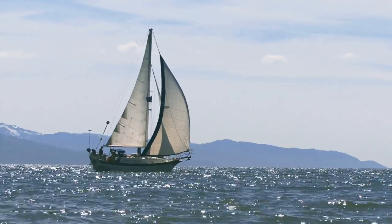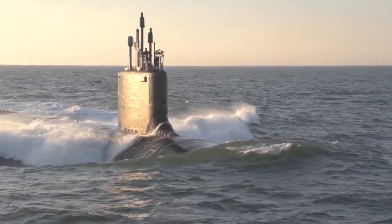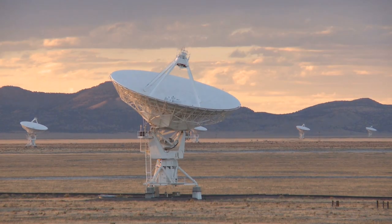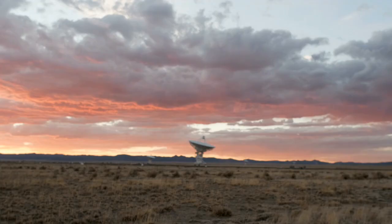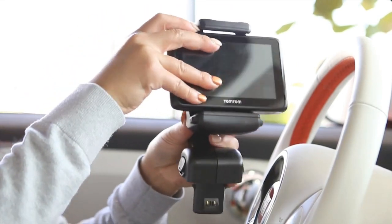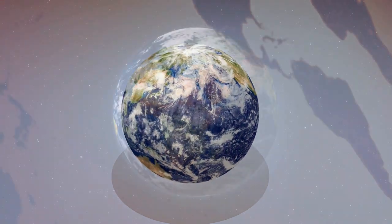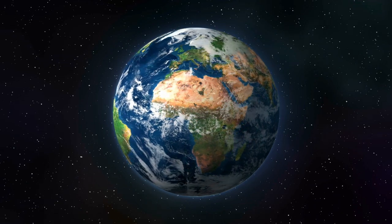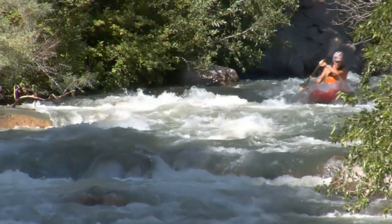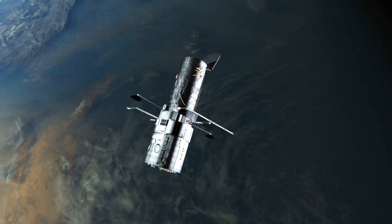When you stand at any place on the planet, at least four GPS satellites should be detected by your GPS device at any time. Each satellite can send information about its position and the current time at regular intervals via signals that travel at the speed of light. Your GPS device will intercept these signals, and then calculate how far each satellite is and how long it took for the messages to arrive. Once your device has gotten the info on how far away at least three of the GPS satellites are, it can then already identify your location through the process of trilateration.